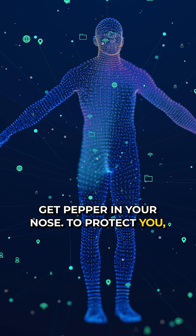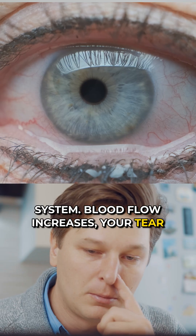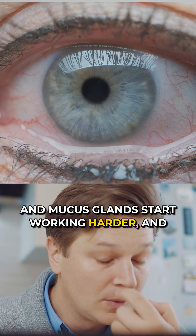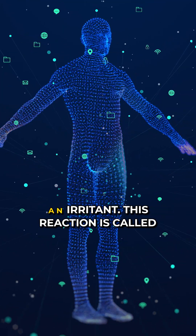To protect you, your body turns on its built-in cleaning system. Blood flow increases, your tear and mucus glands start working harder, and your nose begins to run. Basically, your body is trying to wash out what it thinks is an irritant.